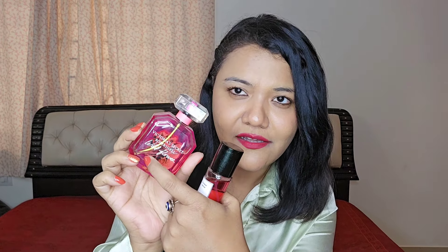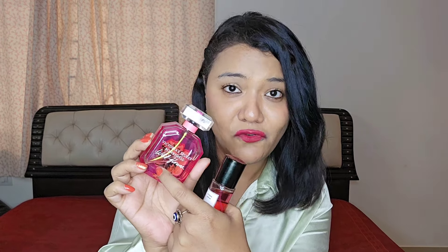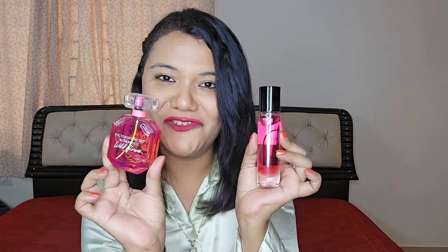By the way, this is the original one — I do have the original Victoria's Secret Wildflower with me and I have already done a review for it. This is how it looks: it has a very beautiful green atomizer pipe going through it which looks like a flower stem. This is how the packaging is, and the color kind of matches the vibe of the perfume.